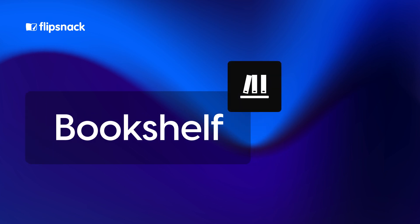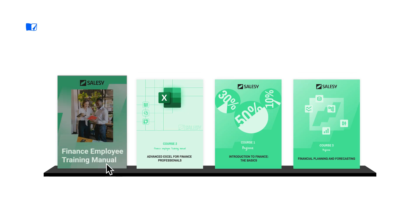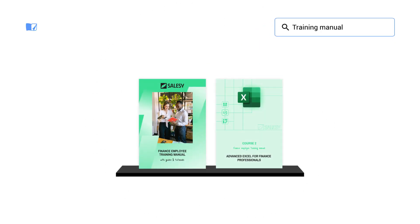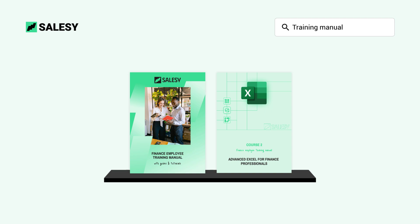Now let's explore some enhancements to the bookshelf. With just the hover of the mouse, reveal the titles of each flipbook for easy browsing. Activate the search function for users to find exactly what they're looking for. And to top it off, brand your bookshelf with your logo — and voilà, your bookshelf is ready to be shared.